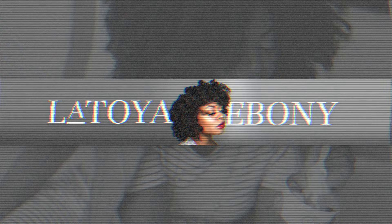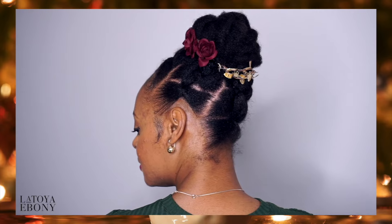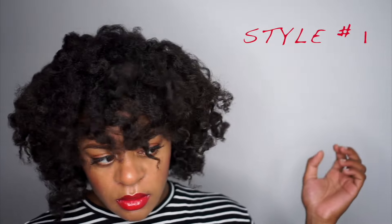Y'all, I have found the answer to curing your dry, flaky scalp. And it's simple. Hey loves, my name is Latoya Ebony. Welcome back to my channel. If you're new, subscribe. I do a lot of natural hair care videos specifically geared towards 4C hair.